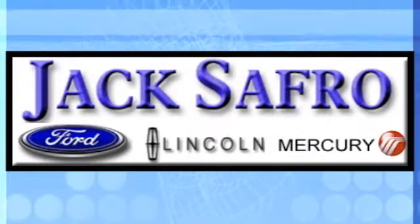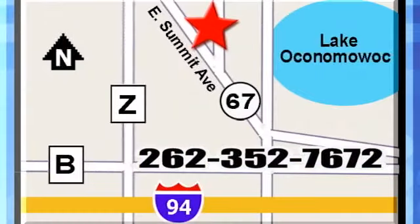Jack Saffro Ford Lincoln Mercury is conveniently located two miles north of I-94 on Highway 67. Call us today.